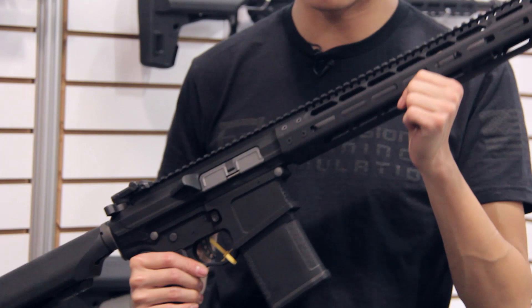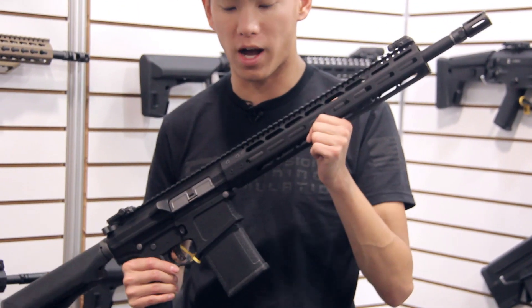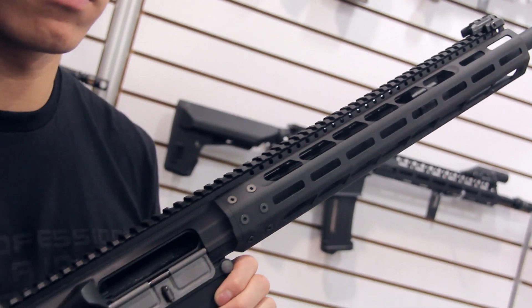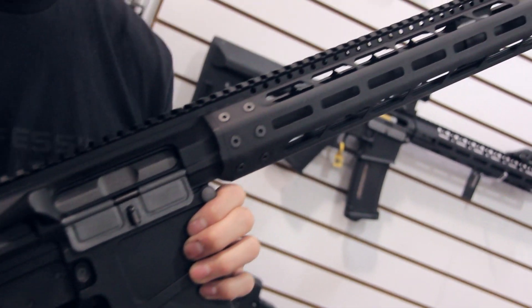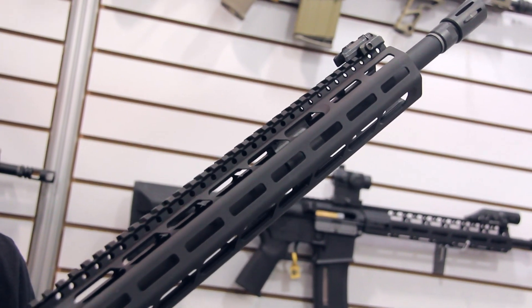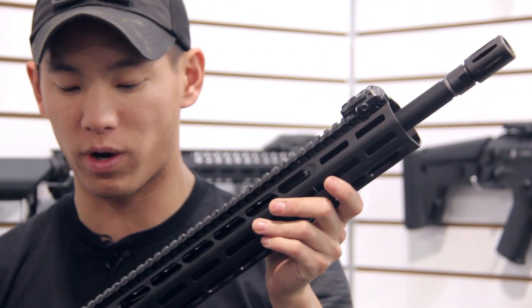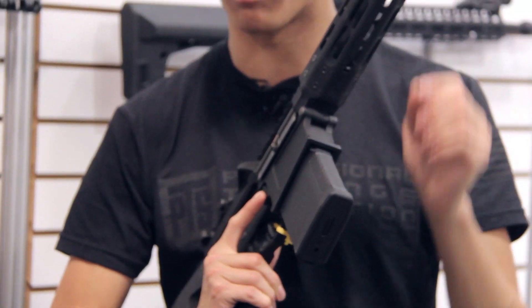This is the new rifle we have this year — the Mega Arms MM, which stands for M-Lock. What we have here is a 308-style platform for the airsoft and milsim crowd. As you can see, this thing has a very beefy bolt. The rail system is M-Lock and everything is two-spec as well.